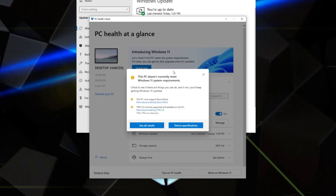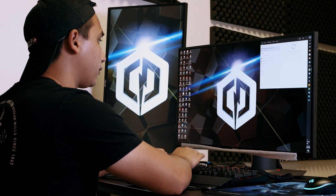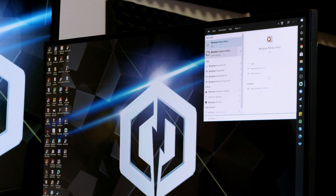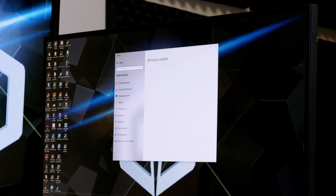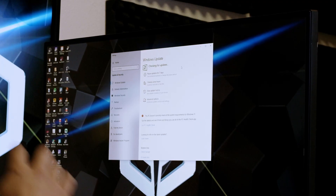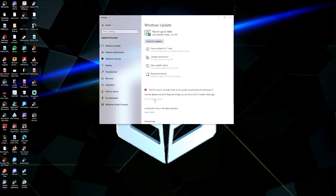If you followed those instructions and see a pop-up indicating your system isn't ready, you'll have to prepare your system to make it ready for an upgrade. First, head over to your Start bar and type in Windows, then go to Windows Update Settings. Check for updates and go ahead and install them if you have any. If not, then go ahead and click Get the PC Health Check app.